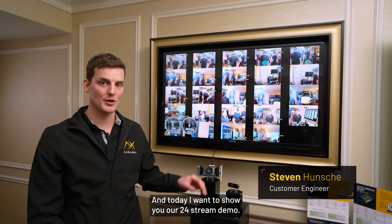Hello, I'm Steven, I'm a Customer Engineer at Accelera AI, and today I want to show you our 24 stream demo.